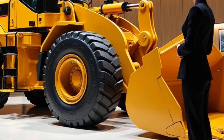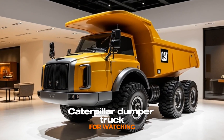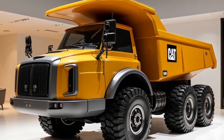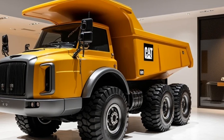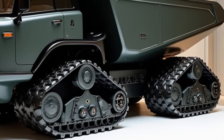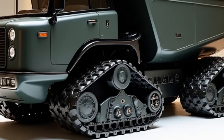Finally, at number five, we have the Caterpillar Dumper Truck. This massive machine is built to haul heavy loads over long distances, making it a staple in mining and large-scale construction projects. With its enormous payload capacity, the dumper truck can transport tons of material in a single trip, significantly reducing project timelines.